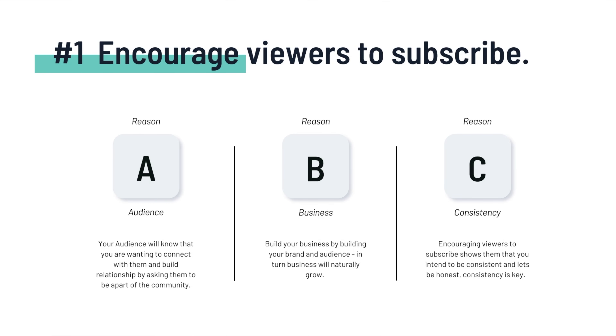Here are a few examples of why this is so important. Number one, your audience — your audience will know that you're wanting to connect with them and build a relationship by asking them to be part of the community. Number two, your business — build your business by building your brand and audience; in turn, business will naturally grow. And three, consistency — encouraging viewers to subscribe shows them that you intend to be consistent, and consistency is key.